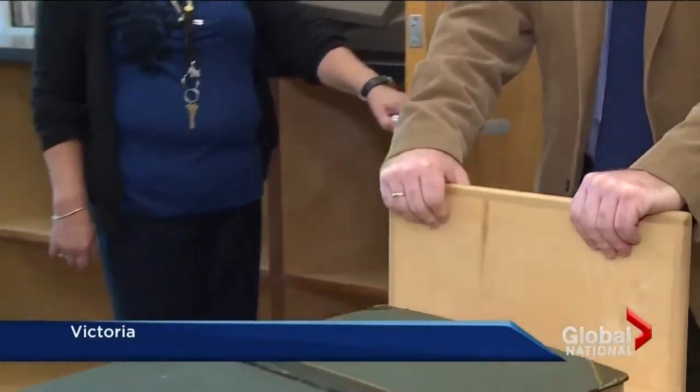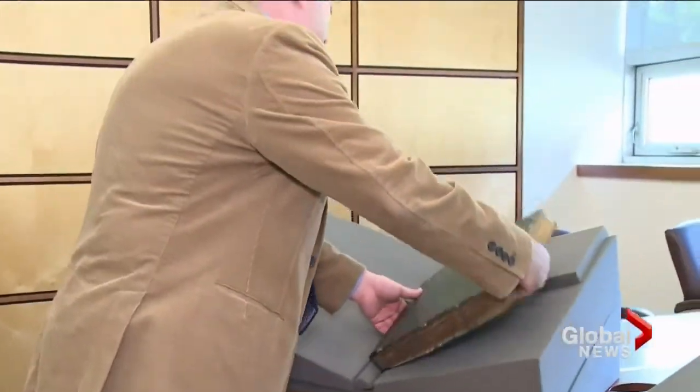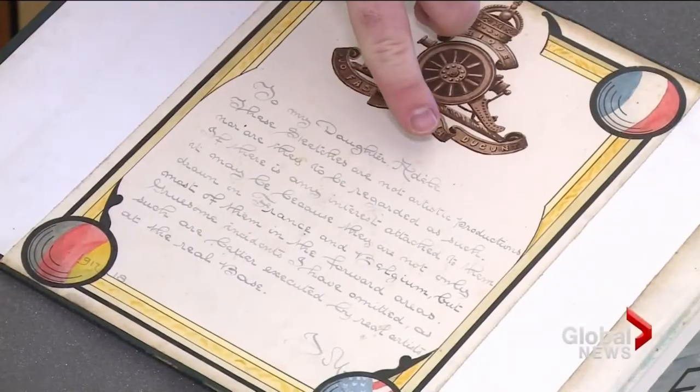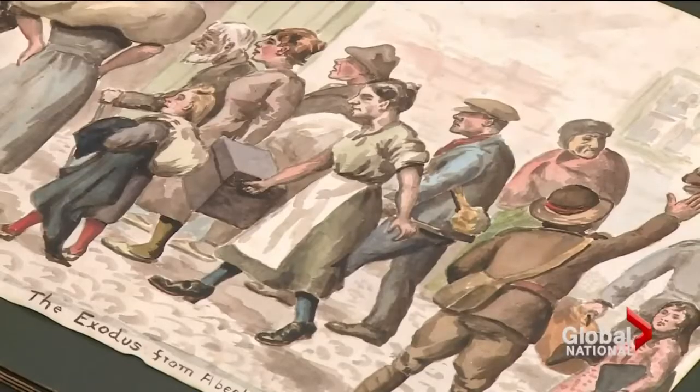Here we have the two volumes of the JM Diary, carefully rolled out of storage to be put on display. This is the title page. On it, a dedication filled with clues: 'To my daughter, Adele,' and then we have these initials of JM. It's the key to unlocking the mystery behind these books and the art inside, now nearly a century old.